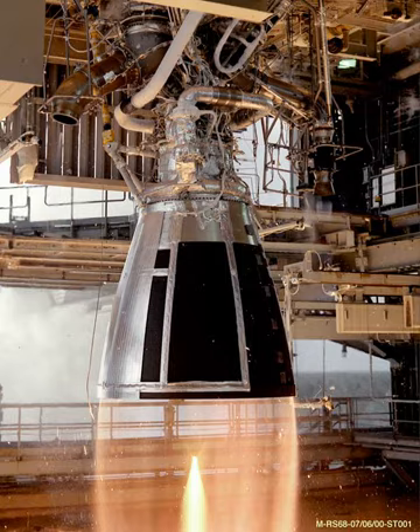The RS-68 is the original version, producing 663,000 lb-force thrust at sea level. The RS-68A is an improved version, producing 705,000 lb-f (3,140 kN) thrust at sea level and 800,000 lb-f (3,560 kN) thrust in a vacuum. Its specific impulse in a vacuum is 414 seconds (4.06 km/s). Certification testing for the RS-68A was completed in November 2010.